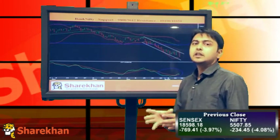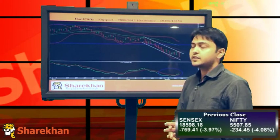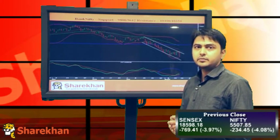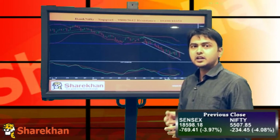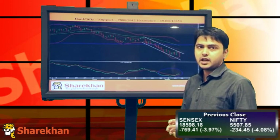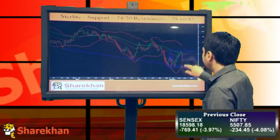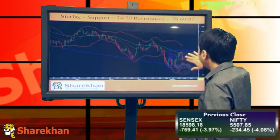The confirmation would come when there is a daily positive close on Bank Nifty as well as on Nifty. After a daily positive close, the short-term bias is positive, but the confirmation would come after a daily positive close.